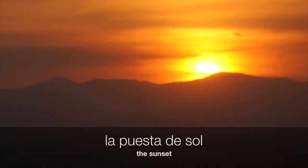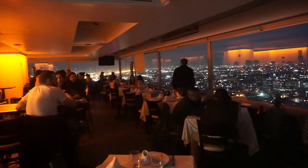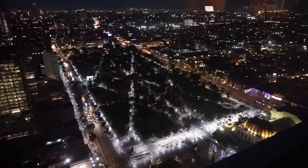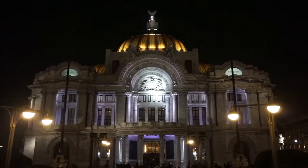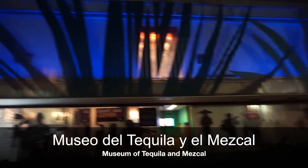It's a great place to be around La Puesta de Sol. With the sun down, you can watch the city light up. Back on street level, head to the Museo del Tequila y el Mezcal.